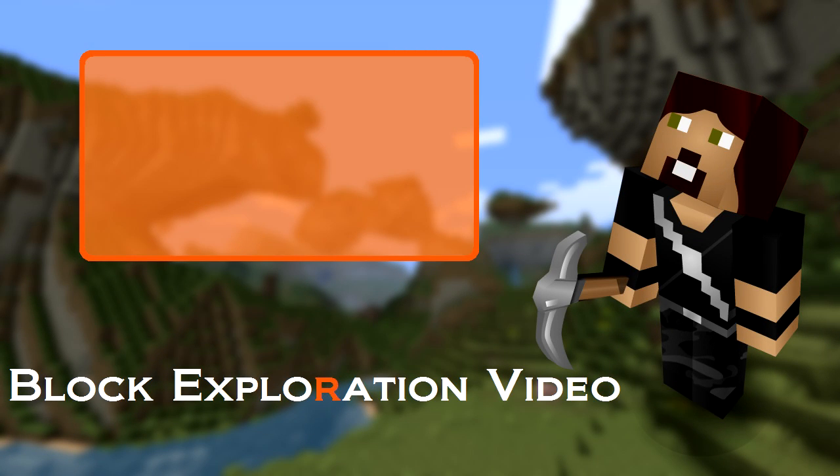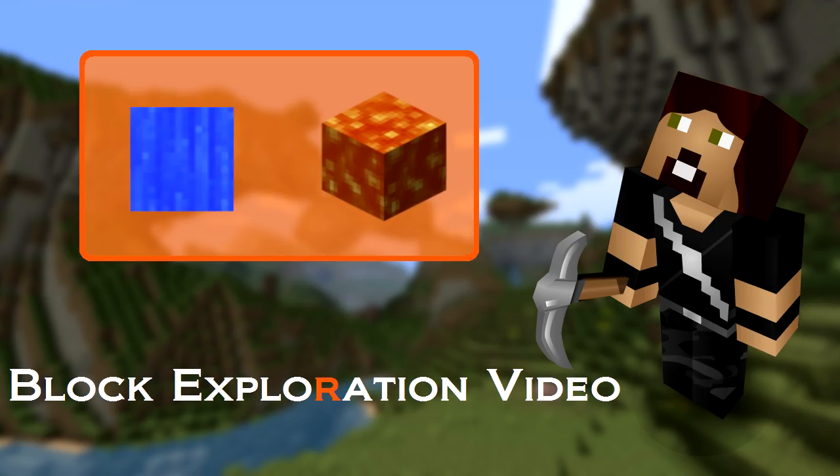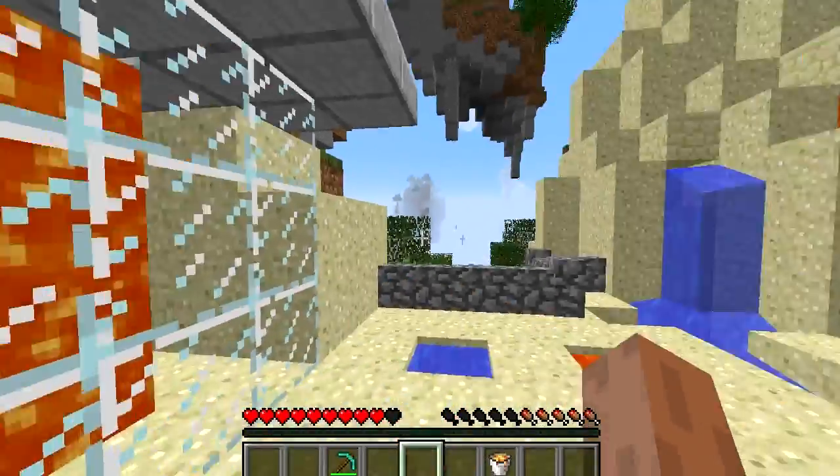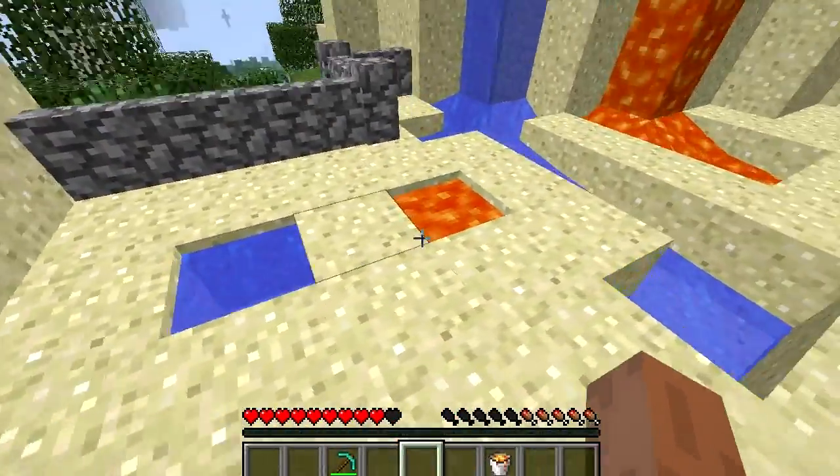This summer, what happens when Minecraft's two most liquidy blocks meet? Find out in the film of the year, coming! Water and lava are both liquids and they both have two states: stationary and flowing.